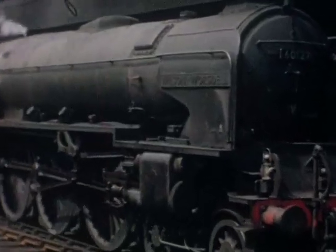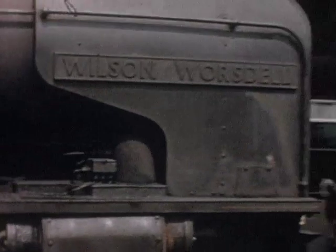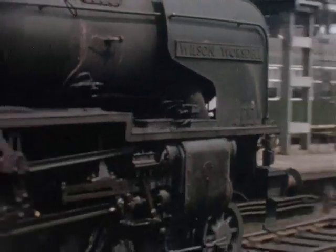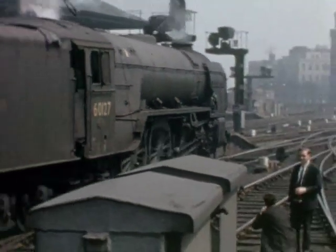The east end of Newcastle station on the 25th of May 1963, and a parcels working leaves behind Class A1 Wilson Worsdell, a name synonymous with steam locomotive design in the northeast.